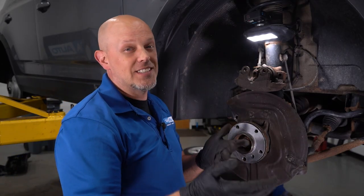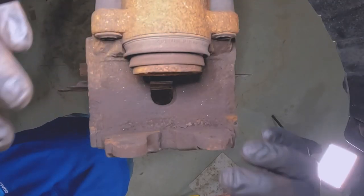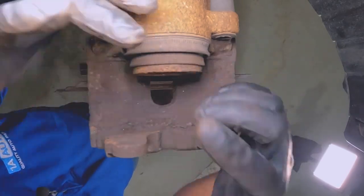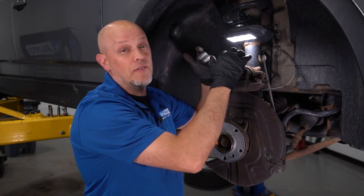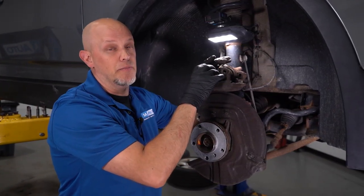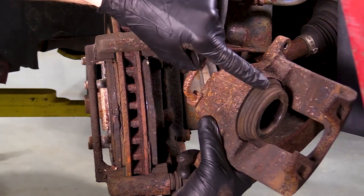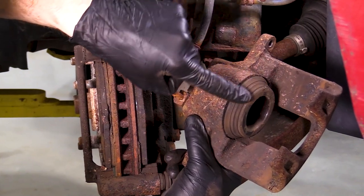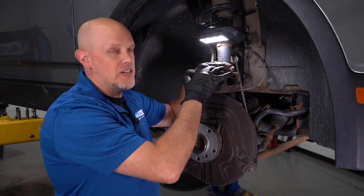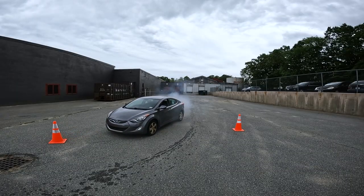Now let's talk about how brake calipers fail. The most common reason is this dust boot that goes around the piston. Whether a seal broke or it ripped and moisture got in, that causes corrosion in the piston, causing the piston to seize up inside the caliper and not be able to move. When that piston is seized and you go to stop the vehicle, none of the brake pressure is going to that wheel — it's all going to the other side, and that's what causes the vehicle to pull.